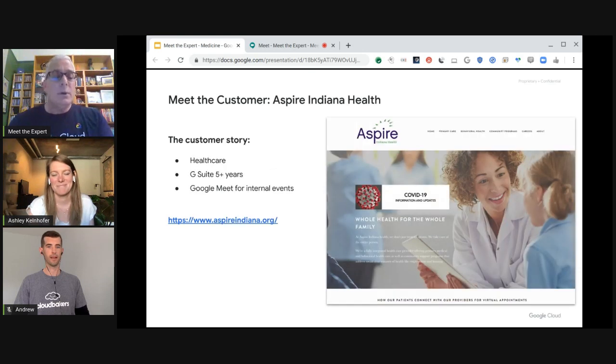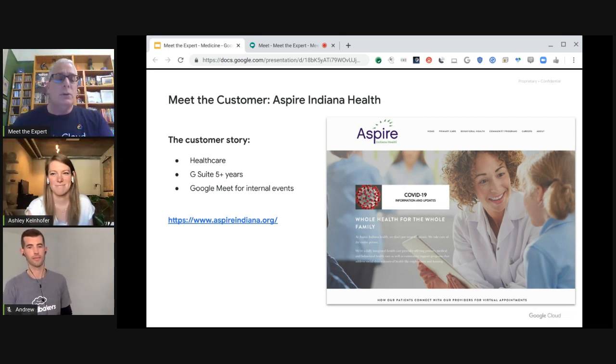CloudBakers has worked to support Google Cloud customers in the healthcare space. A particular story that stood out was Aspire Indiana Health's use of Google Meet to serve their patients' telehealth solutions. Aspire Indiana Health deployed G Suite five-plus years ago and were well-adopted prior to transitioning to the current remote work situation. Google Meet was quickly relied upon as the internal communication standard for face-to-face meetings.